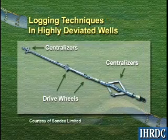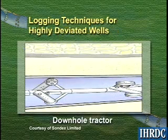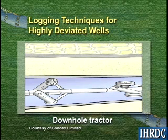The downhole tractor is the newest technique for moving tools through highly deviated boreholes. The logging tool is attached to the forward end of the tractor and is pushed through the wellbore as the tractor crawls to the target depth.